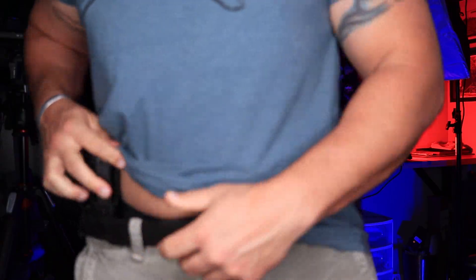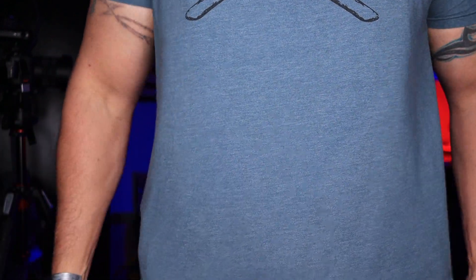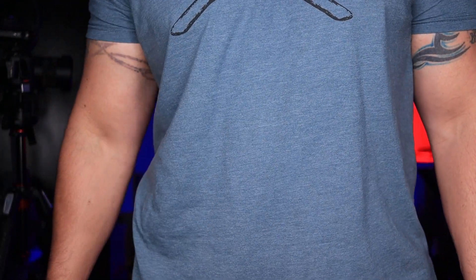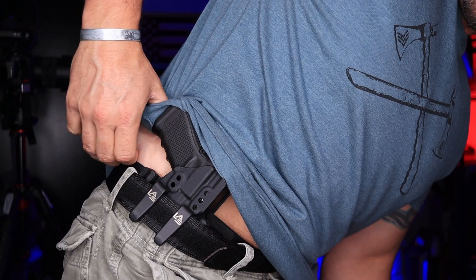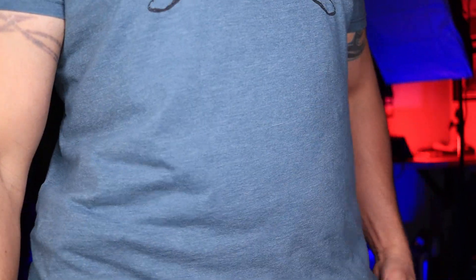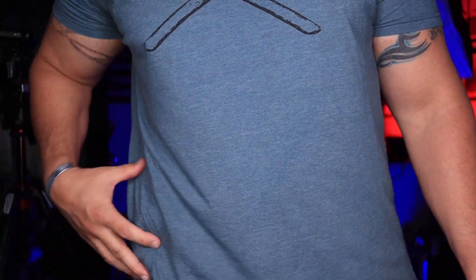If I move that same holster over into the three o'clock position on my hip, it's a little bit more comfortable, but you're going to print more. As I bend over in this shirt, you'll be able to see that pistol grip punching out. And if I bend far enough, sometimes my shirt can actually come up over that pistol grip and completely expose what you are trying to conceal carry, which is obviously not optimal.